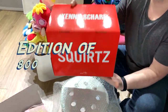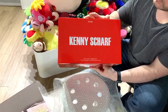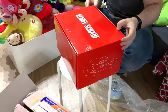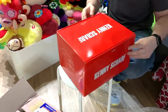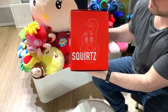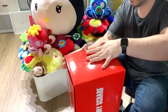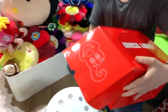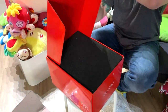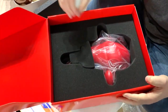It says edition of 800 — kind of a high edition, but not bad compared to other pieces out there on the market. I don't stress the edition size. Let's figure out how to open this up. I think it's from this side. There are little characters right here — Squirts — and there's a squirt by hand in the back too.